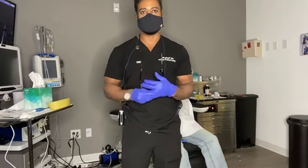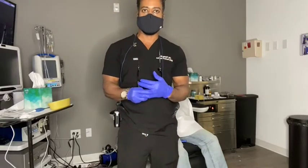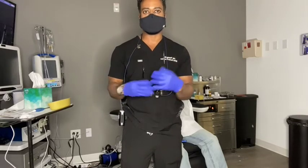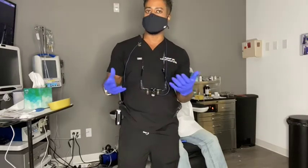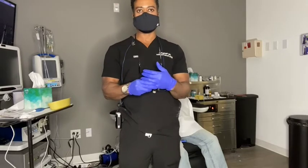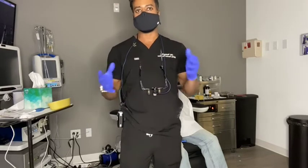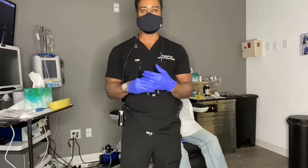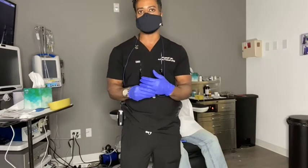Good morning. Welcome. We are going live for a procedure this morning called Rhynear. For patients that have runny nose, congestion, and post nasal drip, we now have a procedure that takes only five minutes of numbing and about 15 minutes total to do.